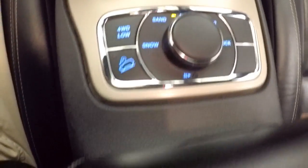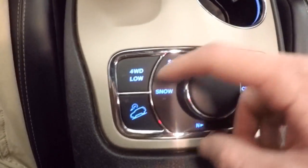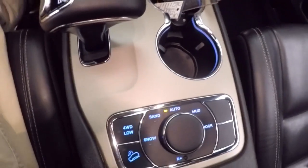Climate and stereo controls. Here's your four-wheel drive control, as well as all your controls for different types of terrain: snow, sand, mud, rock, or auto.